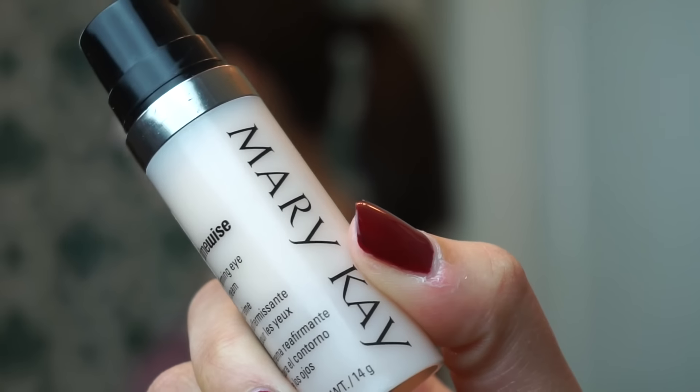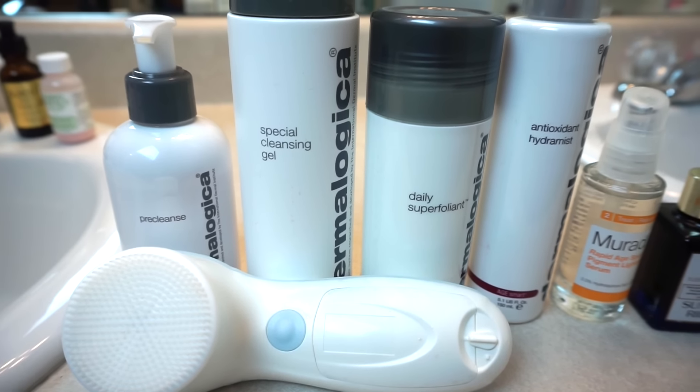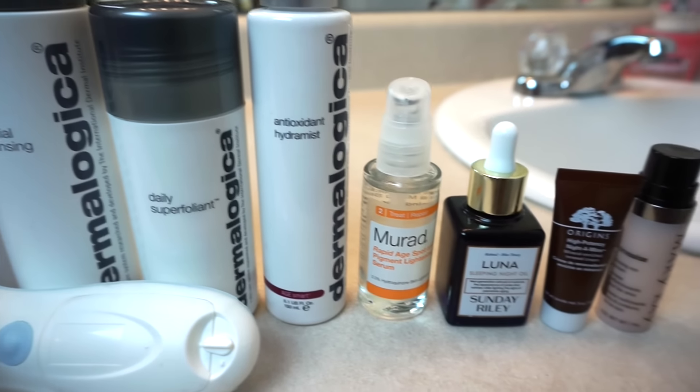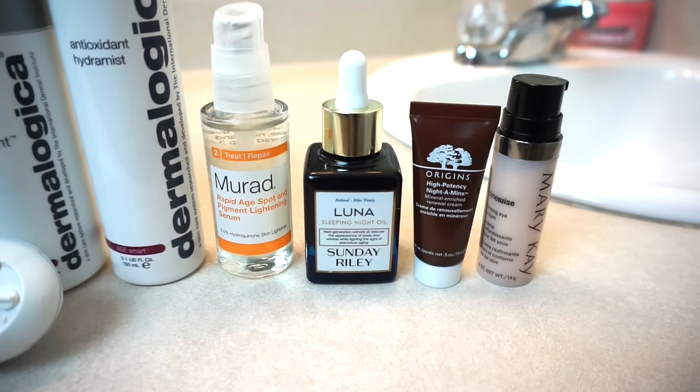For my eye cream I'm going to take the Mary Kay Firming Eye Cream and apply it onto my eyes with my ring finger — always use your ring finger because it has the least amount of pull and will prevent you from tugging on your eyes and causing premature wrinkles. That completes my nighttime routine! Don't forget to use your 20% off code on Dermalogica.com — today only, December 15th. Thank you guys so much for watching and I'll see you in my next video!